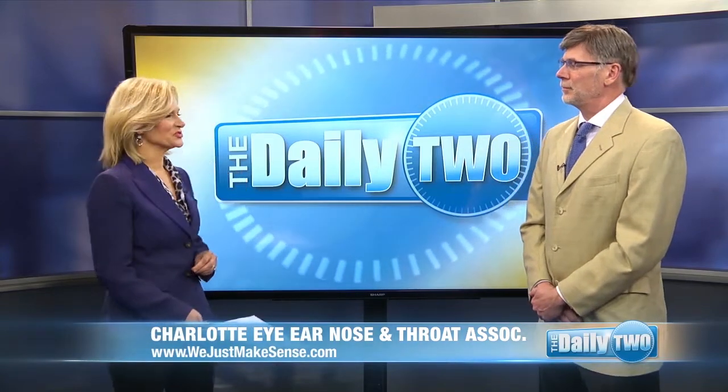Some types of cancers require surgery and even reconstruction to the head and neck. Dr. Douglas Villarey from Charlotte Eye, Ear, Nose, and Throat Associates joins us to talk about the advancements. Thanks for being here.